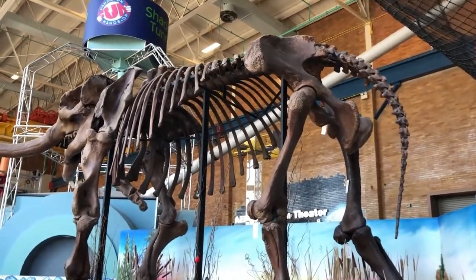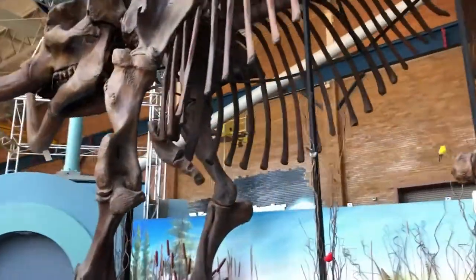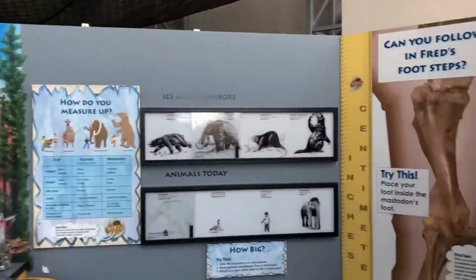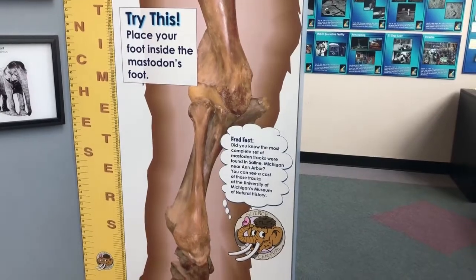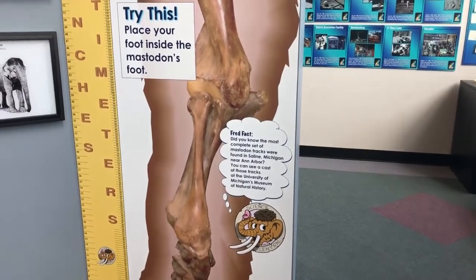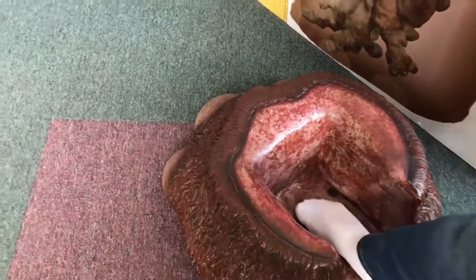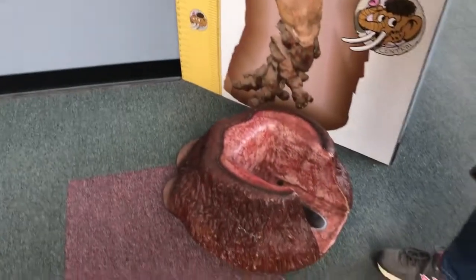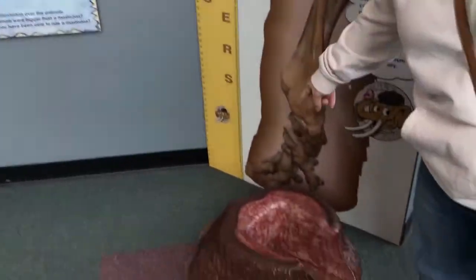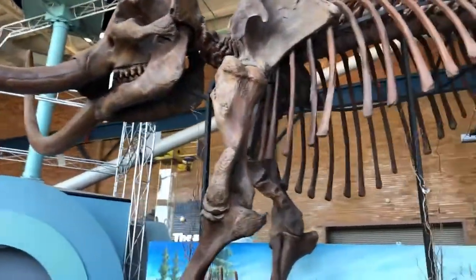This, I believe, is Fred the Mastodon. Here's a Fred fact — did you know most of the complete set of Mastodon tracks were found in Saline, Michigan, near Ann Arbor? You can see a cast of those tracks at the University of Michigan's Museum of Natural History. Place your foot inside the Mastodon's foot to measure up. I don't think it's as big as Rick Smith's. That's pretty neat — a whole entire Mastodon skeleton in here.